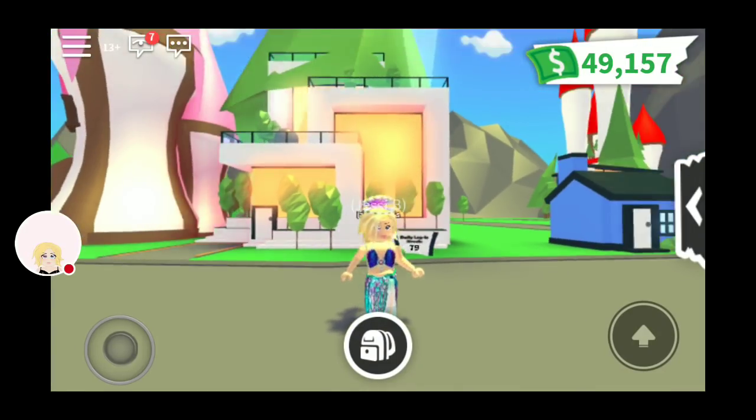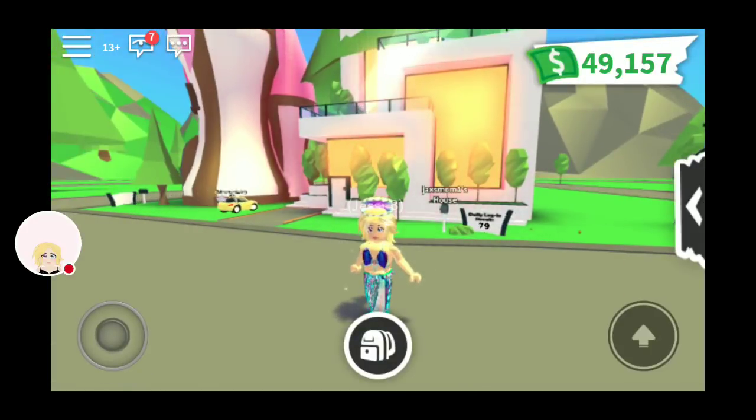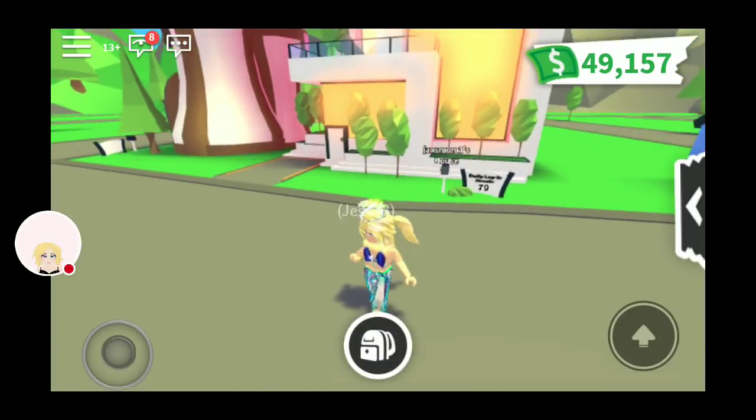Hey guys, it's me Jessie B. I'm back again to show you the new mermaid update that just came out in Adopt Me.